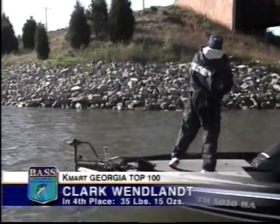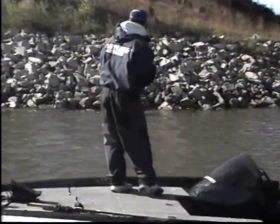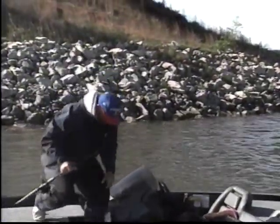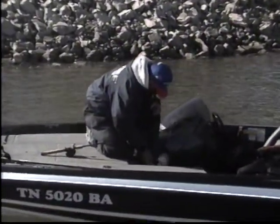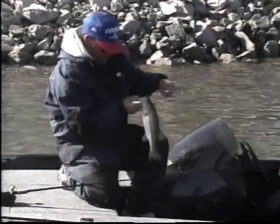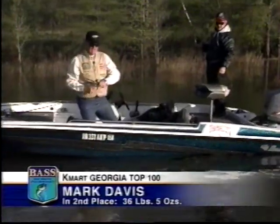The lack of wind has definitely changed Clark Windland's pattern. The key to his catching was the spinnerbait on the rocks, and that wind seemed to key it. He'd been getting shad following his bait in, but hasn't seen but a couple do it today. Mark Davis has changed his tactics too — from a spinnerbait to a Bomber Long-A jerkbait. He changed because the wind went down and the sun's out real bright; it's just not a good day for a spinnerbait. The jerkbait is his next go-to.